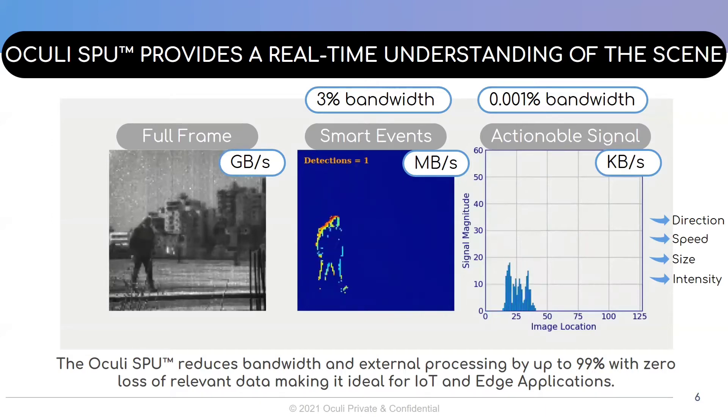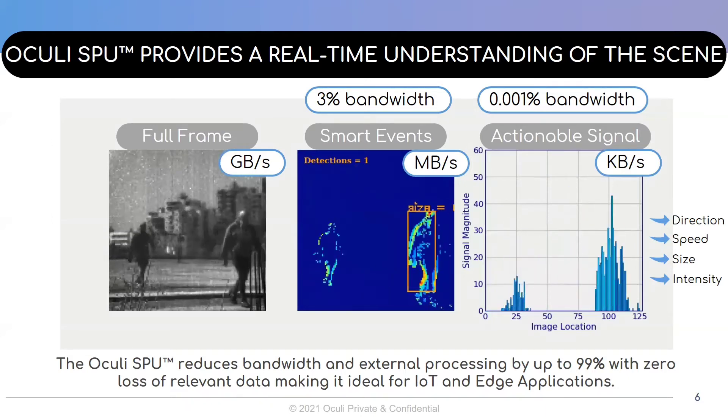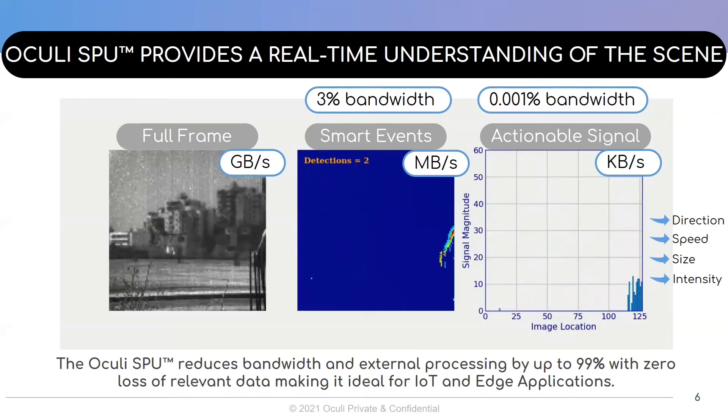In fact, the low-bandwidth actionable signal can be enough for a wide range of applications since it indicates the presence of an object in the scene, its size, direction of movement, speed, and density.